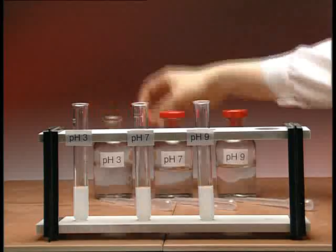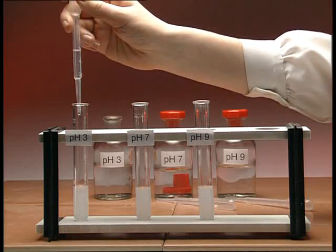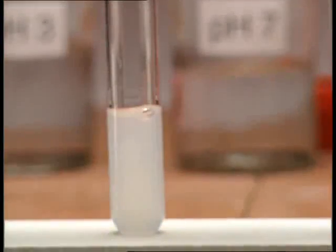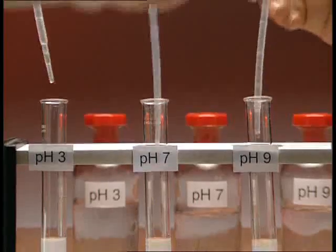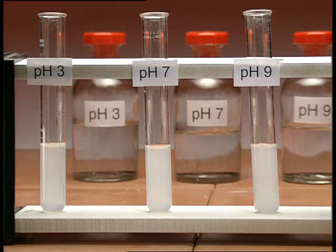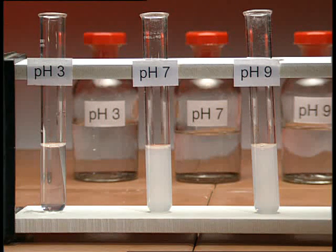Next, we investigate pepsin, which is released in the stomach. There's protein — egg white solution — in three test tubes. An acid is added to the first, a neutral solution to the second, and an alkali to the third. The same amount of pepsin is added to each. As the egg white is digested, it'll change from a cloudy suspension to a clear solution. The solid particles of egg protein are broken down into smaller, soluble particles. The test tube with acid is the only one which clears. The optimum pH for pepsin is pH 3. This is the pH in the stomach due to hydrochloric acid.